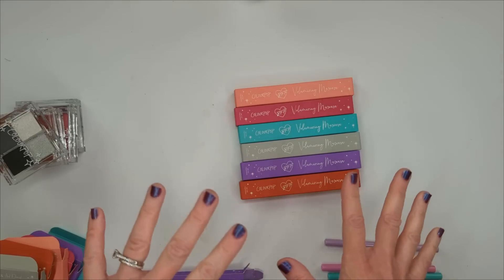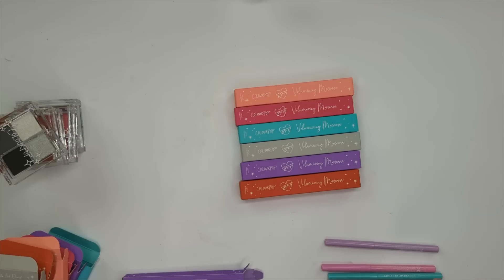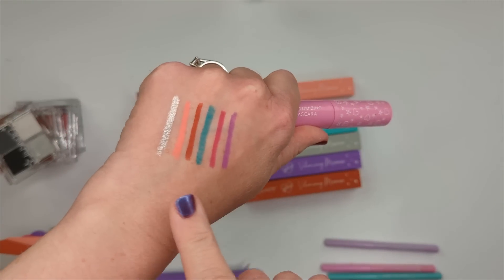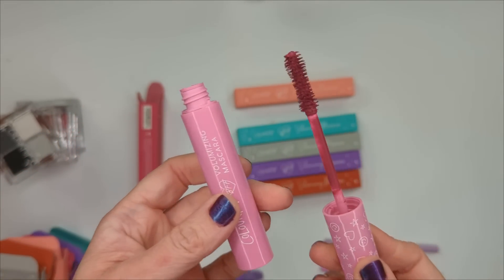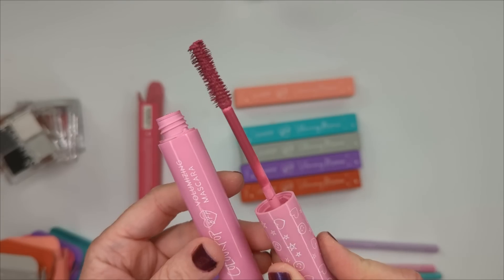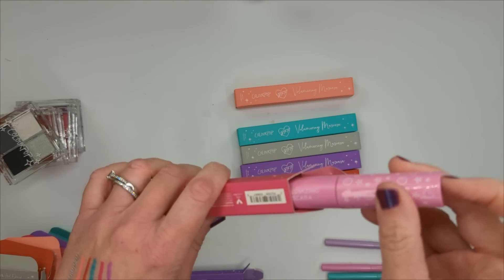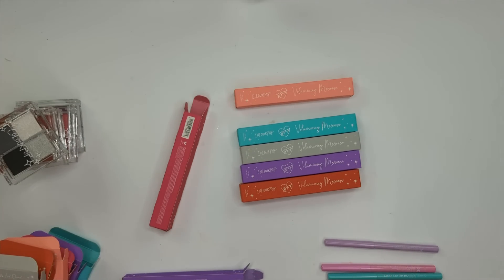For the mascaras, I don't want to open all of them since once you open a mascara the clock starts ticking and you can only use them for about three months. I'll just show one — it's a really good volumizing formula, kind of reminds me of the Too Faced Better Than Sex mascara with a similar brush and thick wet formula. These will look really cool on your lashes.